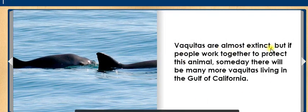Vaquitas are almost extinct. But if people work together to protect this animal, someday there will be many more Vaquitas living in the Gulf of California.